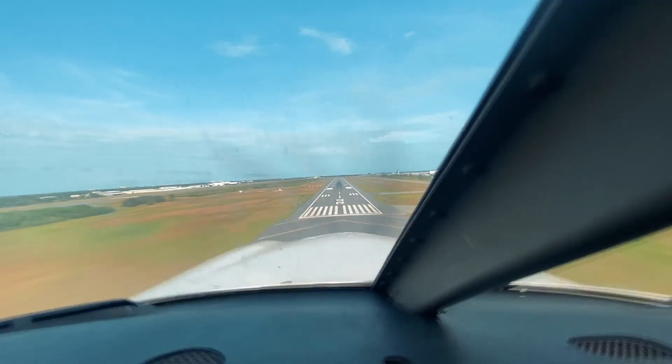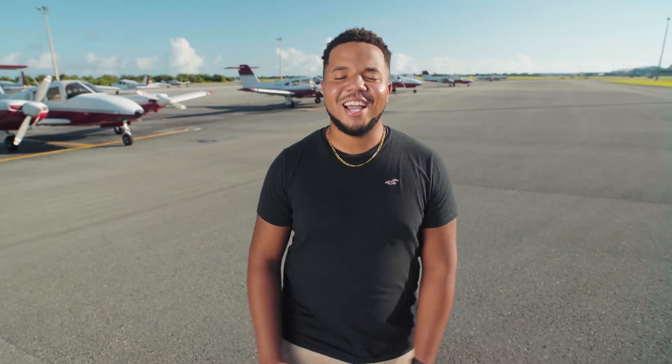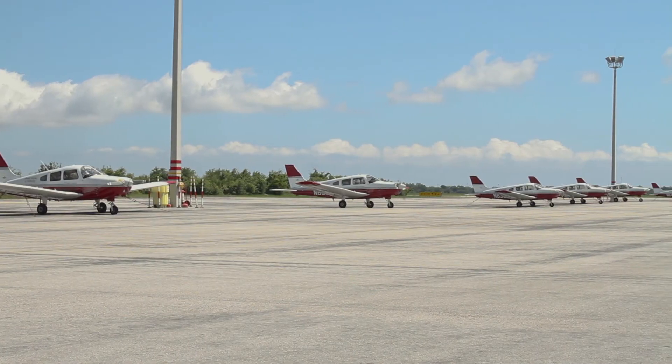I urge anyone who has the slightest dreams of becoming a pilot to take a look at Florida Tech's program. I can promise you, you won't regret it. That's it for me. Back to you, Alex. Greg, I love how you have always wanted to fly planes and are now making that dream a reality right here at Florida Tech. That was fun. Great job.